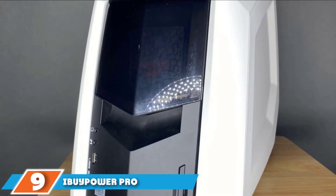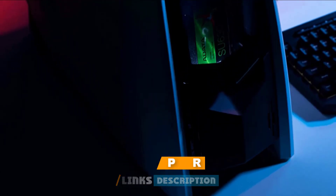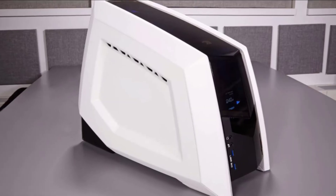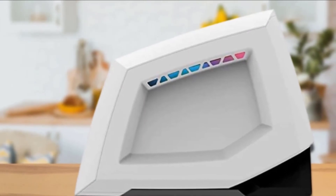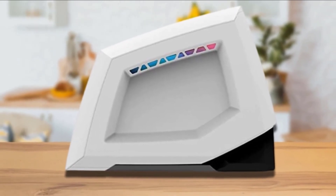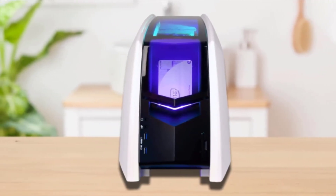At number 9, we have the iBUYPOWER Pro Revolt 2 9330. In a small form factor, it offers an incredibly powerful configuration. It has a 10th-generation Intel Core i5-10600K 6-core processor with 12 threads, 4.10GHz base frequency, and 4.8GHz boost frequency. The GPU is a GTX 1660 Super with 6GB GDDR6 video memory, 1530MHz base clock, and 1785MHz boost clock, along with 8GB RAM, 240GB SSD, 1TB HDD storage, and LAN-ready SSD swapping.